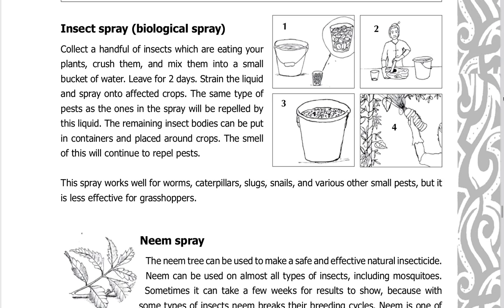Insect biological spray: collect a handful of insects which are eating your plants, crush them, and mix them into a small bucket of water. Leave for two days, then strain the liquid and spray onto affected crops. The same type of pests as those in the spray will be repelled by this liquid. The remaining insect bodies can be placed in containers around crops, and the smell will continue to repel pests.